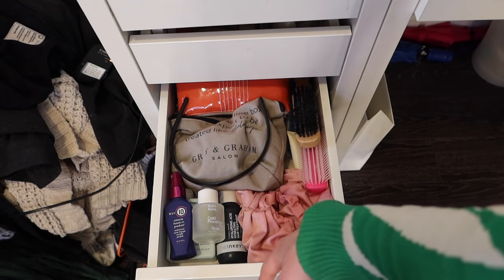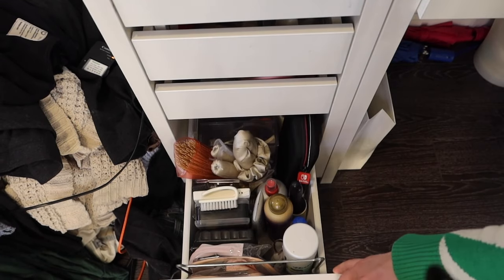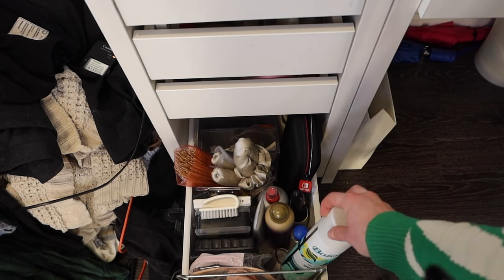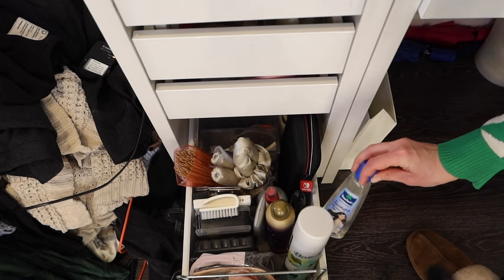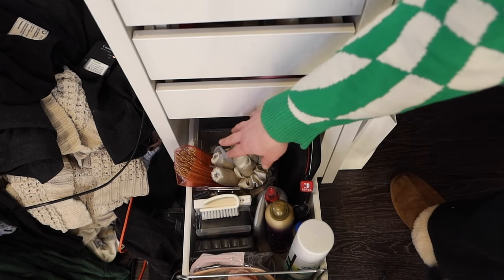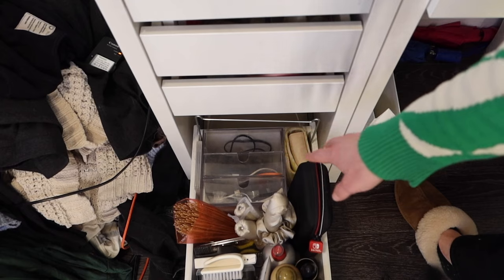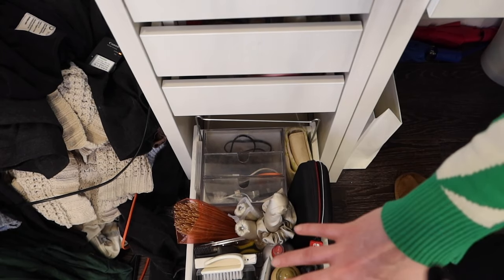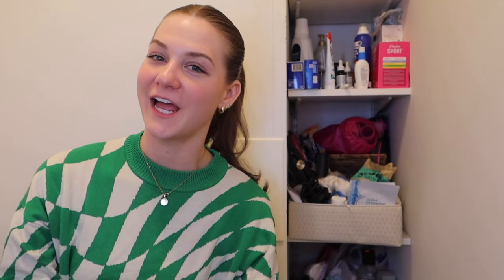This drawer did a big transformation — it's definitely hair care on the bottom two-thirds and nail care in the back. The last drawer still has my dry shampoo, heat protectant, hairspray, and hair oil. I was able to keep more organizers for travel, and in the very back it's more tech since this drawer is a lot deeper. This feels a lot cleaner — I know everything that's in here and I feel really good about that.